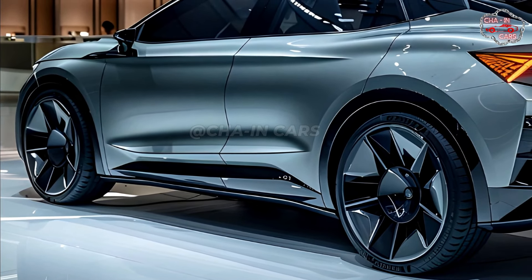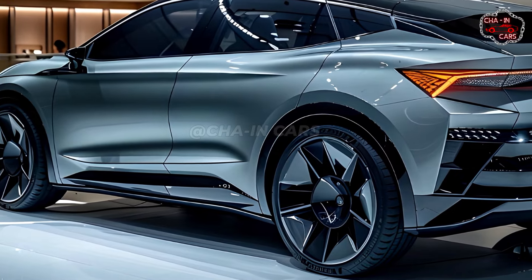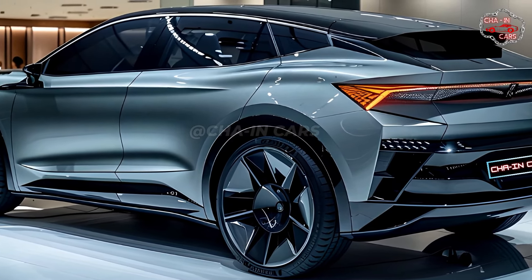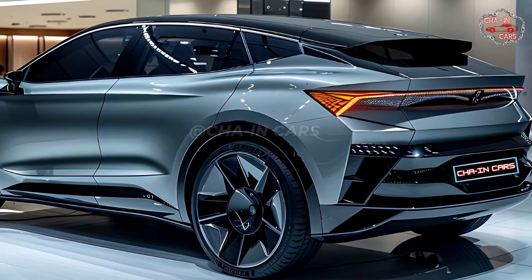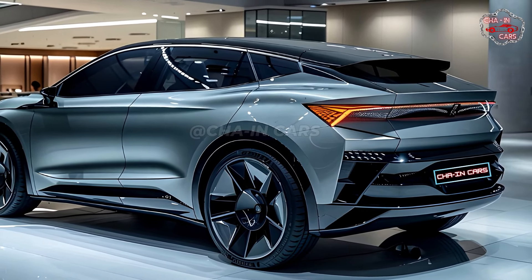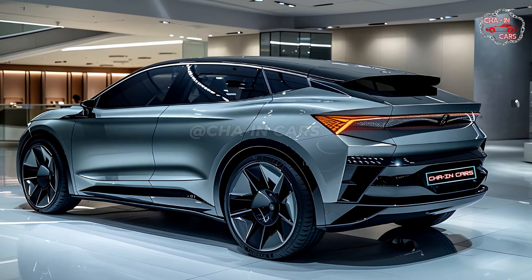Any model can be charged quickly with DC power, so you can get back on the road quickly. The 2025 Enyek Coupe has new regenerative braking technology that takes in energy when the car slows down and charges the battery, which increases range and efficiency. The Enyek Coupe is smooth, quick, and fun to drive no matter what engine it has.